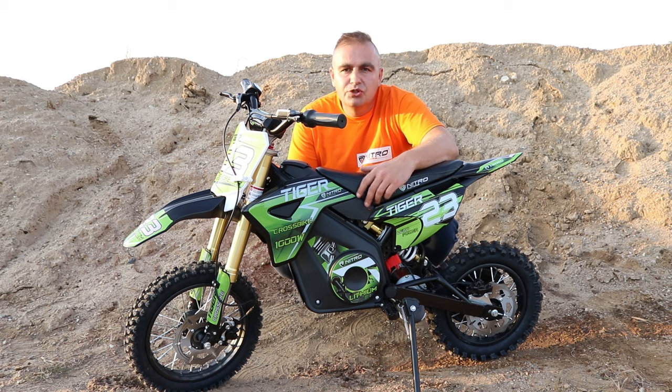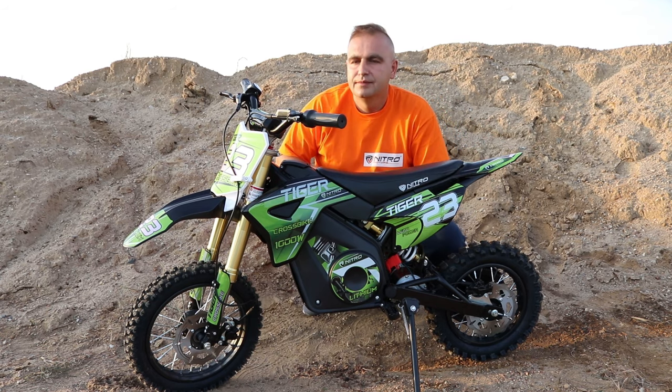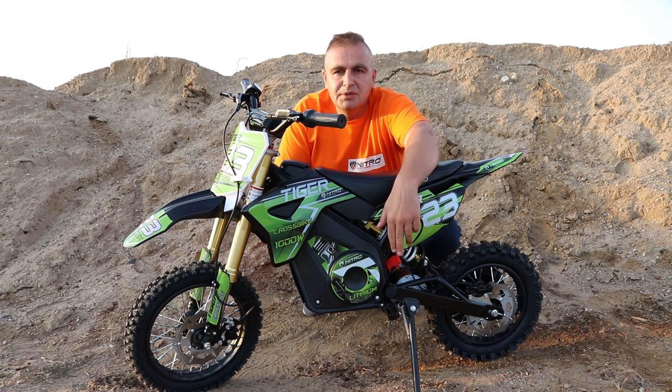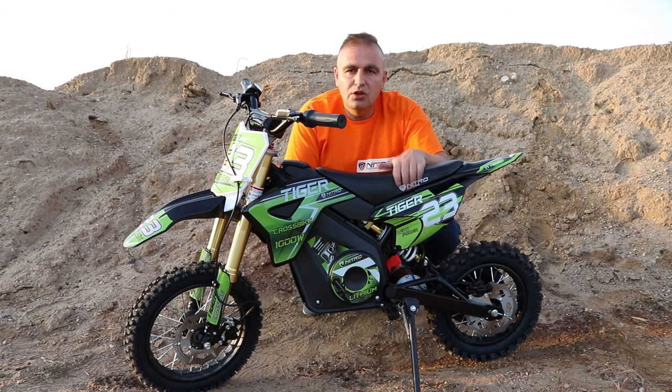The Tiger electric dirt bikes are designed for children from 5–6 years old up to a maximum of 12–13 years old. The bike's weight is 45 kilograms, the seat height is 64 centimeters, the bike is 145 centimeters long, the handlebars are 90 centimeters from the ground, and the distance between the foot peg and the seat is 35 centimeters. So let's have a close look at the bike.